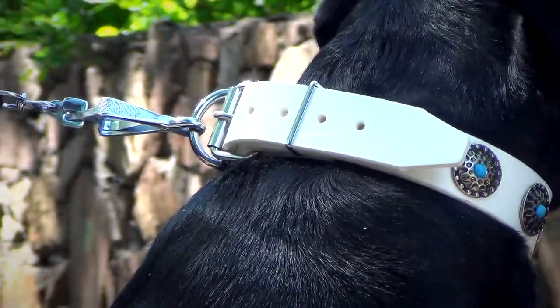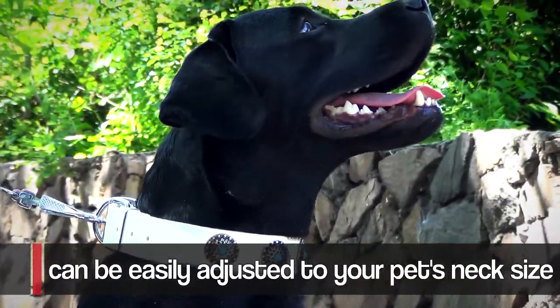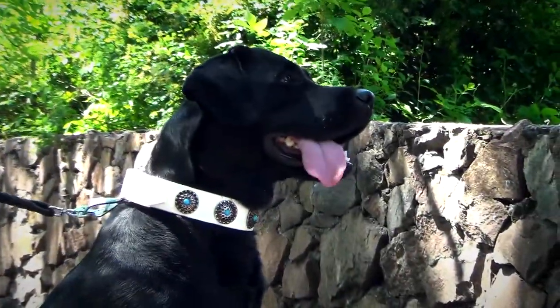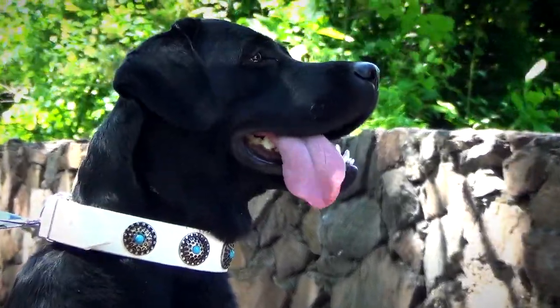Fitted with a steel nickel-plated buckle, the white collar can be easily adjusted to your pet's neck size. This feature comes very handy if your female canine tends to lose weight or if she is still growing.